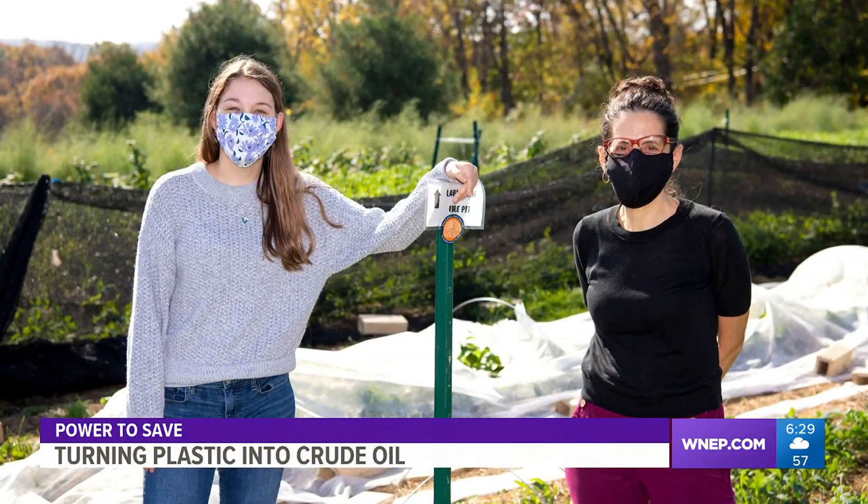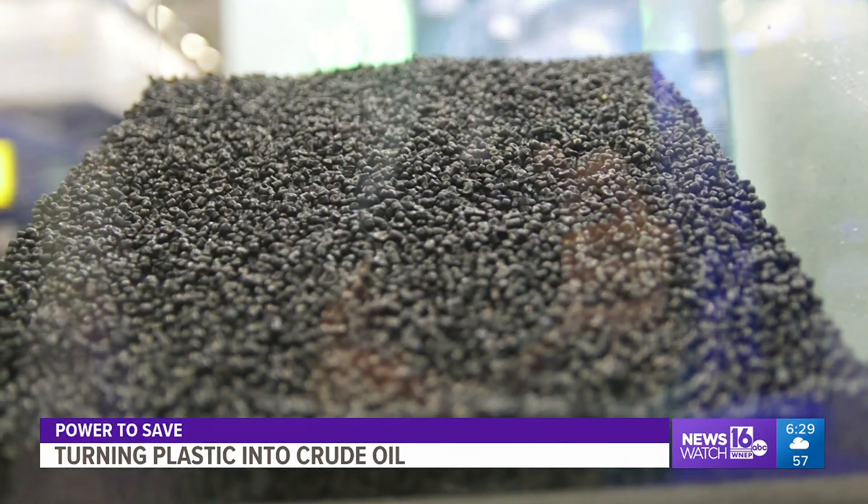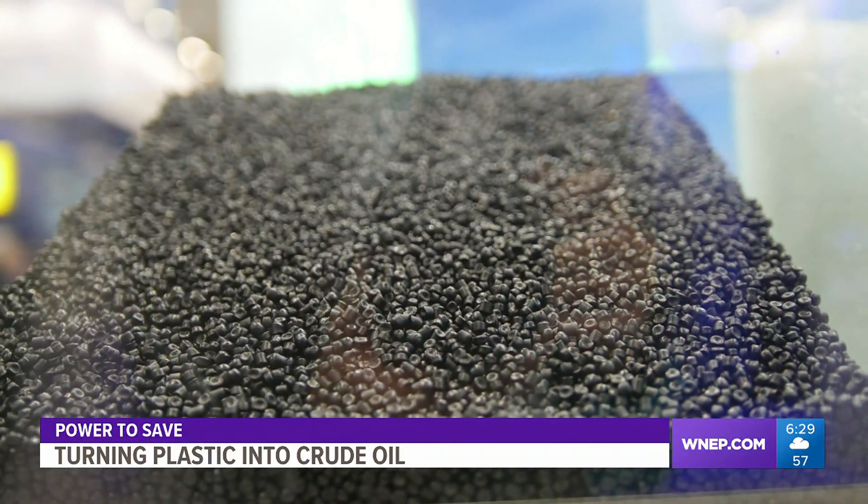Dr. Sills specializes in life cycle assessment modeling. What's notable about it is that you make sure you look at the environmental impacts at every stage of your process. While early data has shown that this process will work, there are still some environmental and economic questions that need answers.